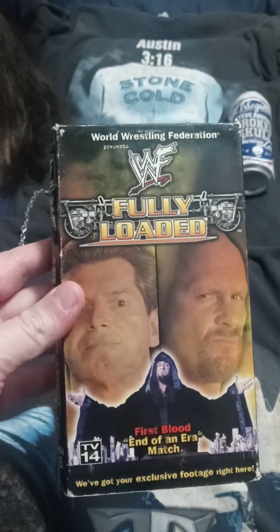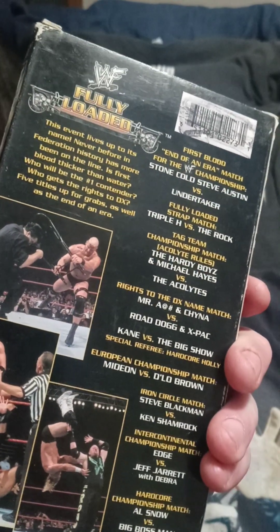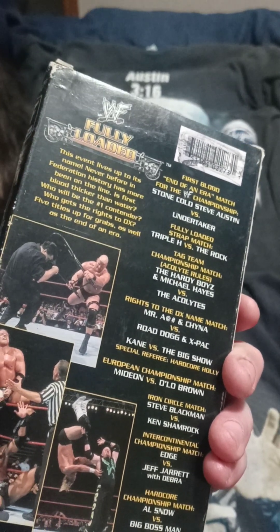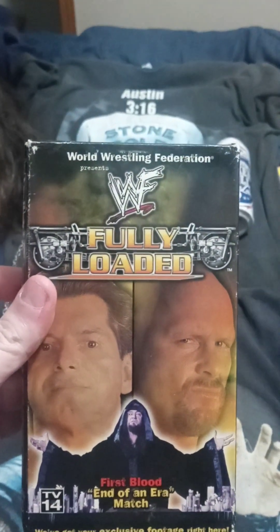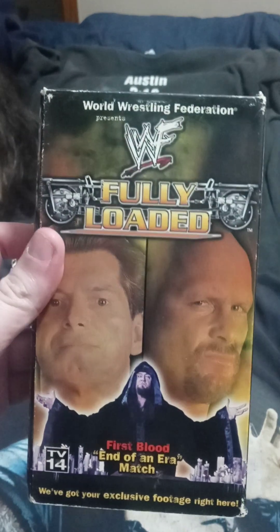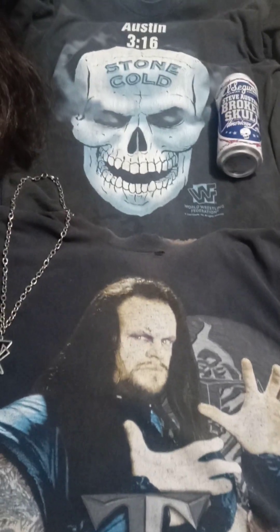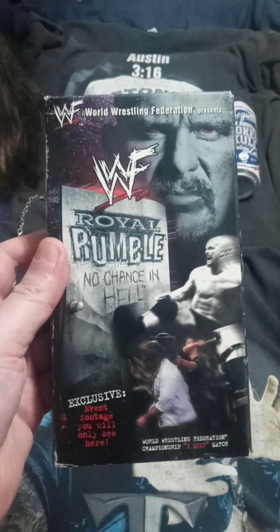'99 was a great year too, and we have Fully Loaded 1999. The First Blood 'End of an Era' match is obviously the one that sticks out for me — Undertaker versus Austin — with Vince having to leave. The strap match with Triple H and The Rock was a really good one too. This was a really good pay-per-view. I remember watching that one on pay-per-view. A lot of these I actually watched live — such nostalgia if you're an old-school wrestling fan. And Royal Rumble from 1999 — 1999 was also an amazing year.